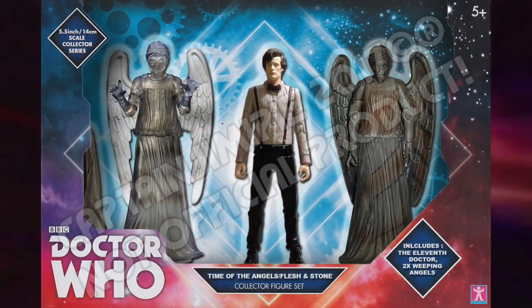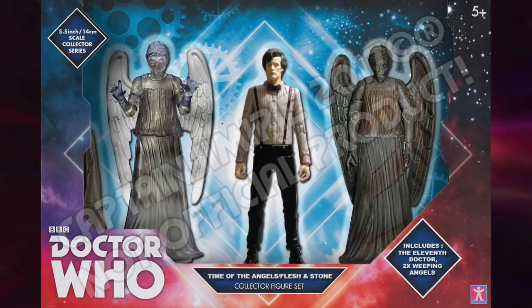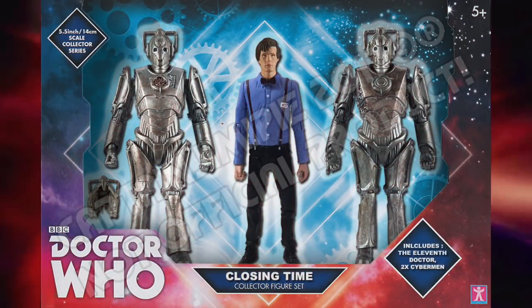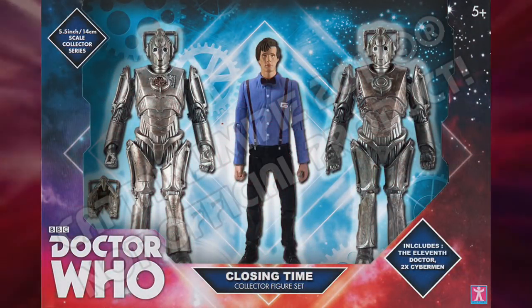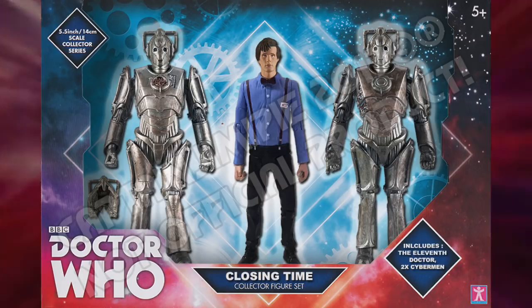And lastly, we have two Eleventh Doctor packs. Firstly, a Time of the Angels slash Flesh and Stone pack with Angel Bob, the jacket-less Eleventh Doctor and the Projected Weeping Angel. And secondly, a Closing Time box set with, using one of my own customs as a base, a variant of the jacket-less Eleventh Doctor and two Cybermen.